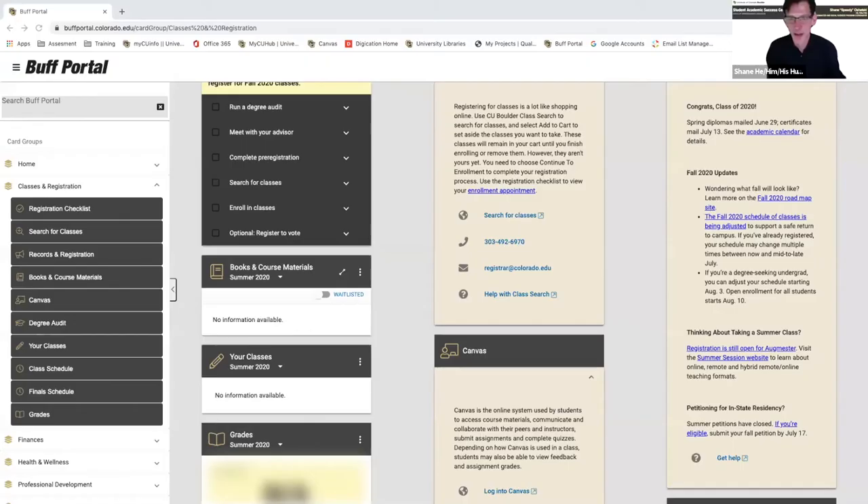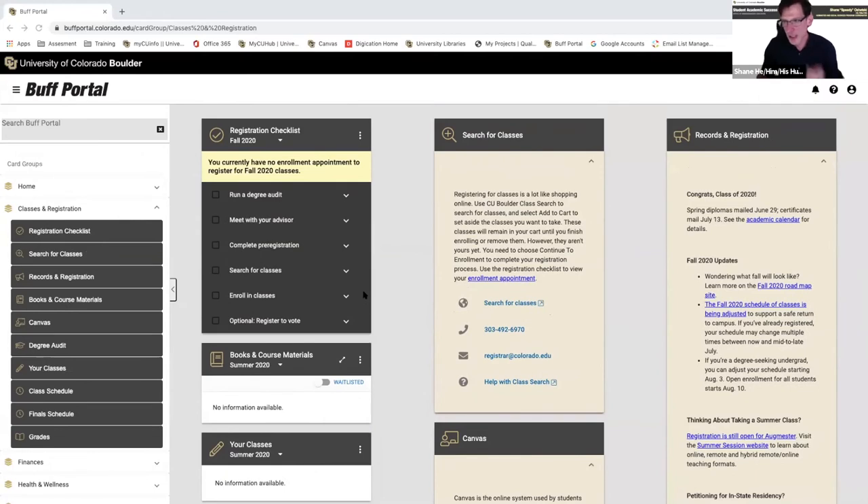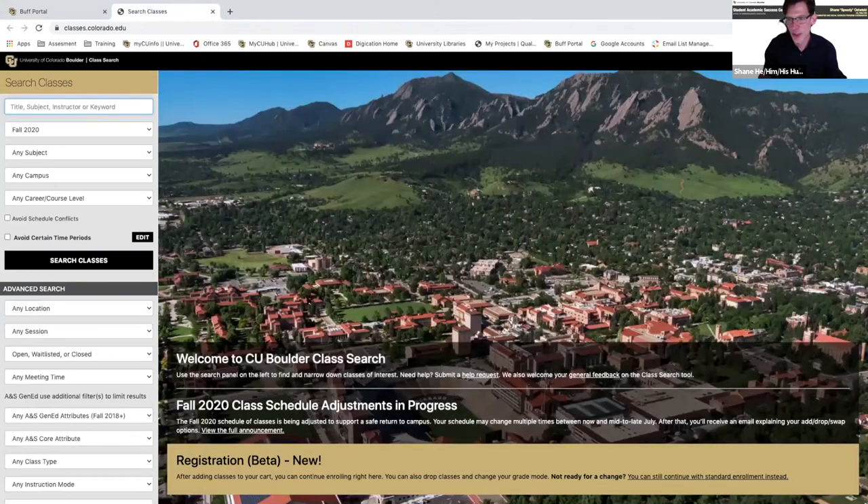The place to start is your Buff Portal. We've heard the Buff Portal is a little wonky today — it errored once when I tried to get in, but worked on the second try. When you go to your Buff Portal, you'll see 'classes and registration.' There's a checklist of things you need to do and all that. But what we're looking for is 'search for classes.' You just click on that and it takes you to the search engine for all classes at CU.